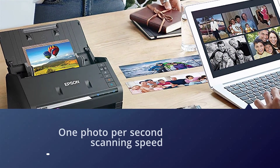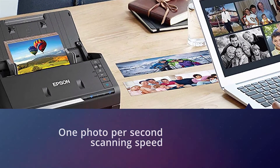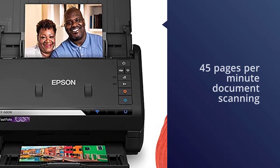You can also use the Epson FF 680W to upload scans directly to Dropbox and Google Drive for easier archiving and organization. It offers a scanning speed of up to one photo per second and document scanning speeds of up to 45 pages per minute.